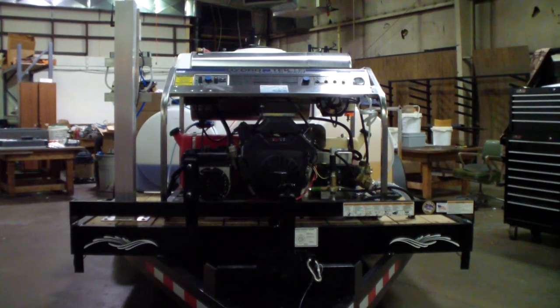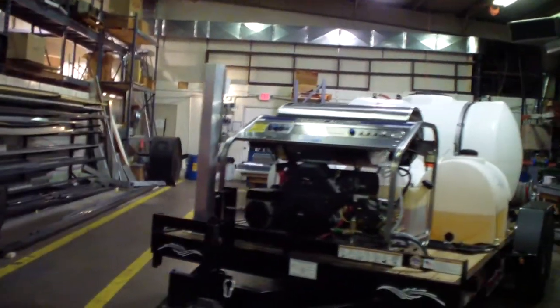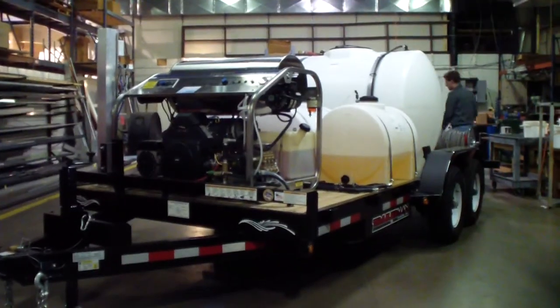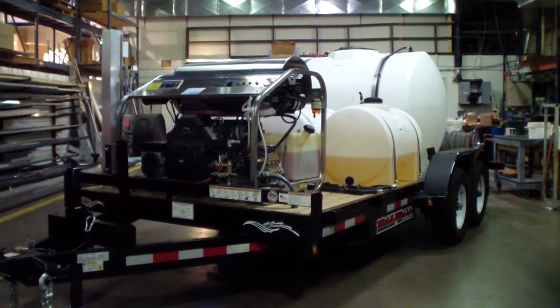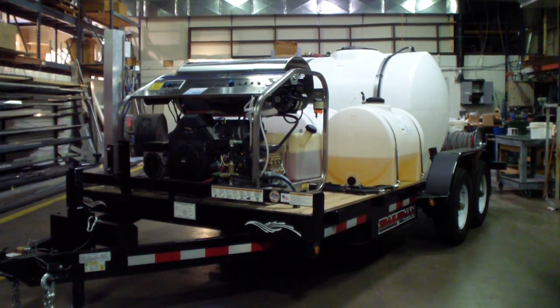It also has a 2,900-watt onboard generator which powers the wastewater recovery and filtration system. Give us a call at 1-800-666-1992 for the best price on this phenomenal hot water pressure cleaning system. We also offer hundreds of different models in truck and trailer mounts, and we can sell the individual equipment as well.